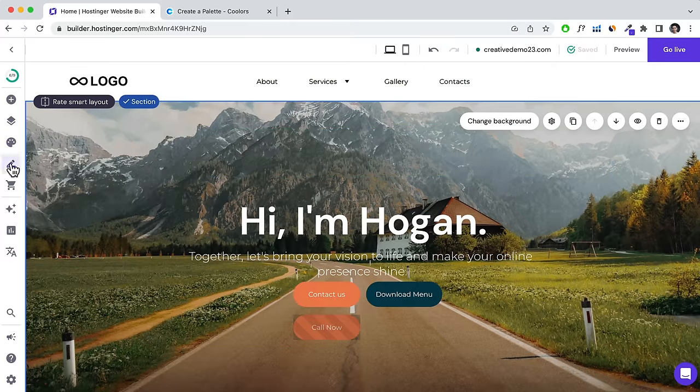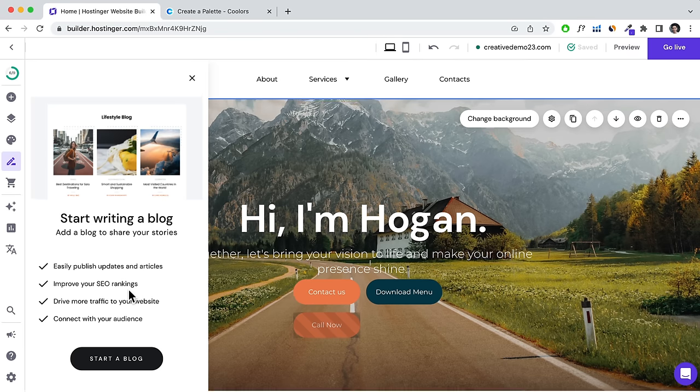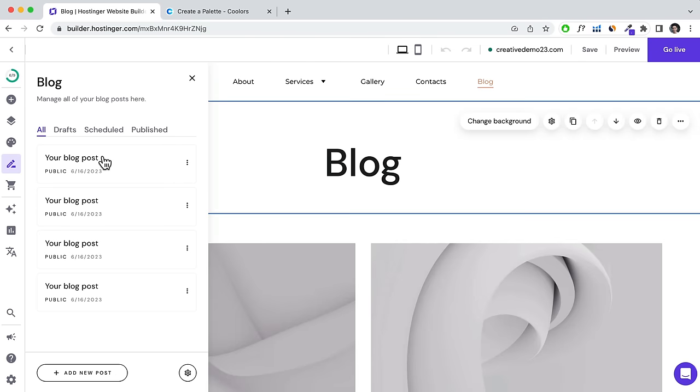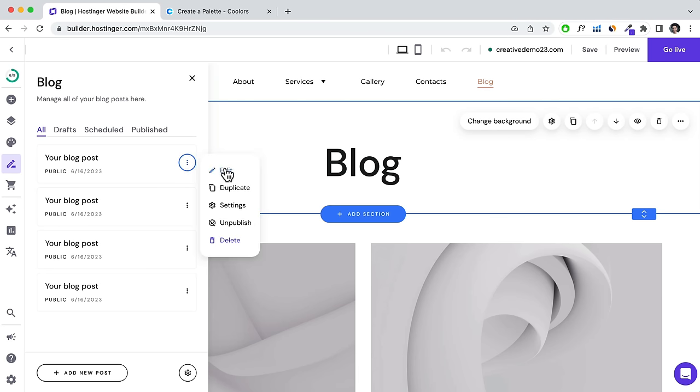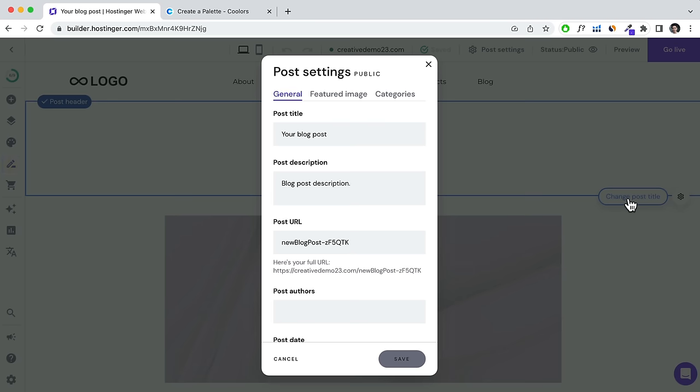If people come to read your blog post, they can see other services you offer and purchase them. It's one of the best ways to get traffic to your website. Click Start Blog. On the left-hand side, there are pre-made blog posts already added. Click on one and then click Edit to start editing your blog post.